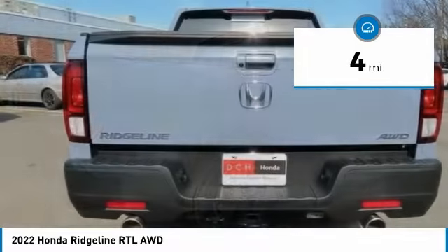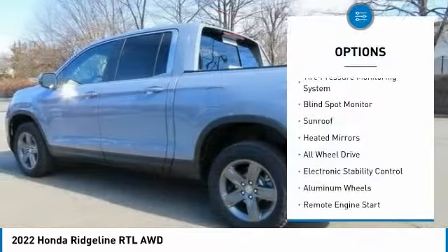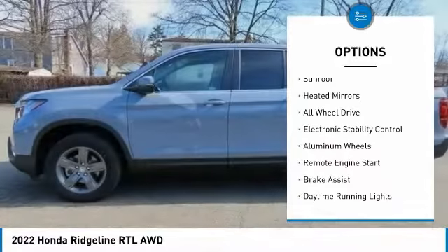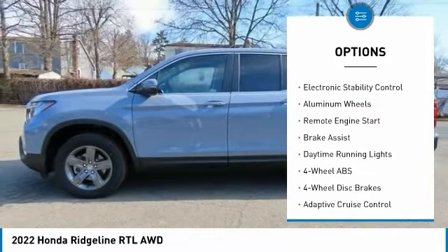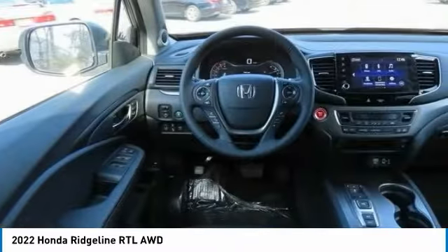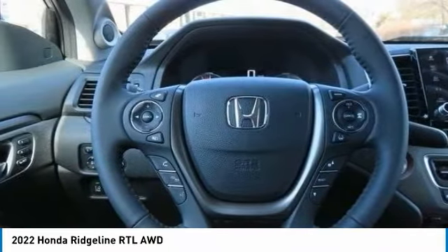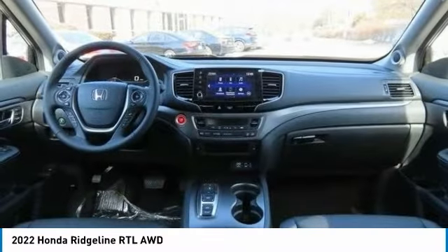This vehicle has less than 100 miles. Here are some of this vehicle's great options: tire pressure monitoring system, blind spot monitor, sunroof, heated mirrors, all-wheel drive, electronic stability control, aluminum wheels, remote engine start, brake assist, and daytime running lights.